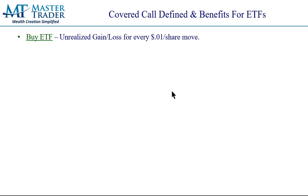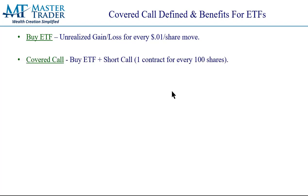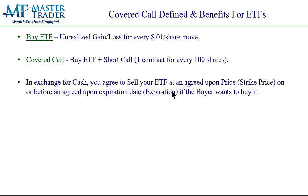What is a covered call? When you just buy an ETF alone, the unrealized gain or loss is going to depend on every penny move up or down against you. A covered call is when you buy the ETF and then you short a call option on that ETF — one contract for every 100 shares of the ETF, if you put it on at once. When we enter positions in this investor ETF letter, they are directional trades where multiple time frames are in alignment and we're looking for a bigger gain. So we don't want to cap our gains right out of the gate. That's why we're going to show you how we leg into them.